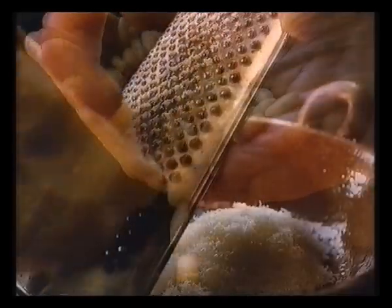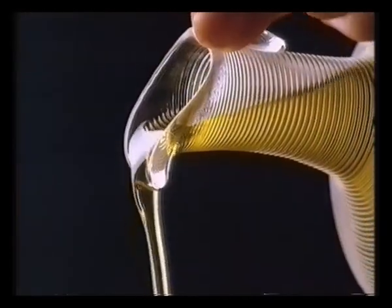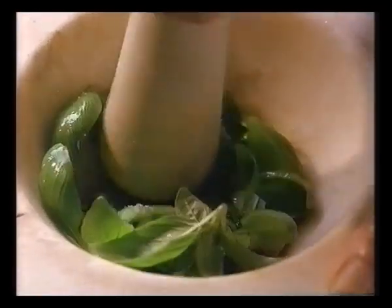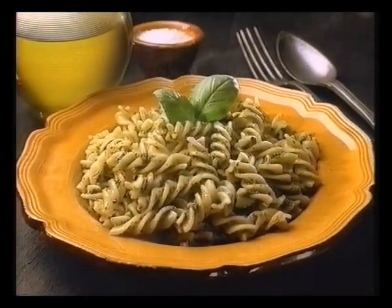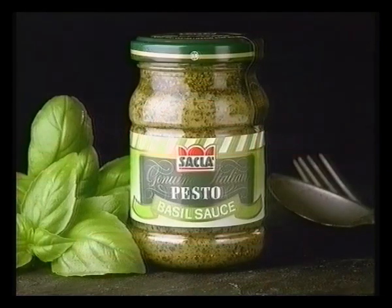SACLA. Fresh basil, pine nuts, parmesan. This is how real Italian families make real pesto sauce. If you want to enjoy a real pesto sauce made in Italy, to the same recipe by an Italian family company, look for the name SACLA. SACLA — what Italians put on pasta.